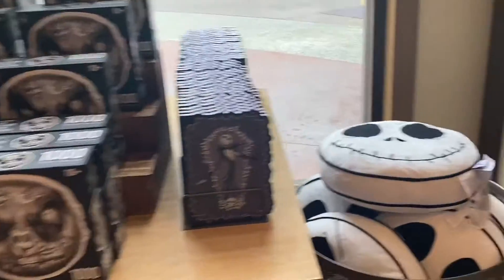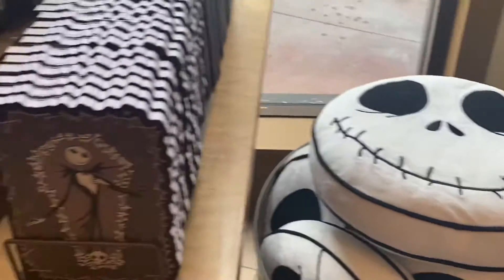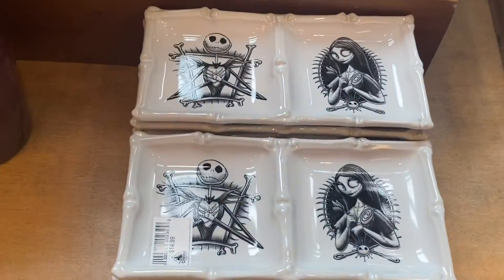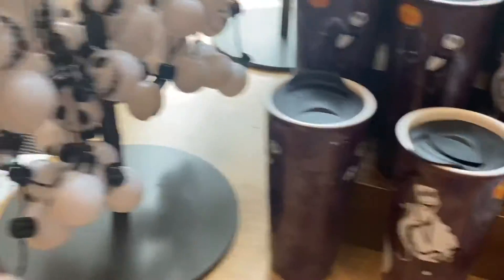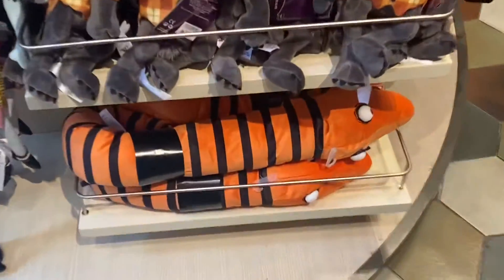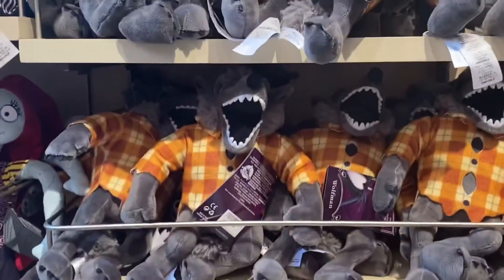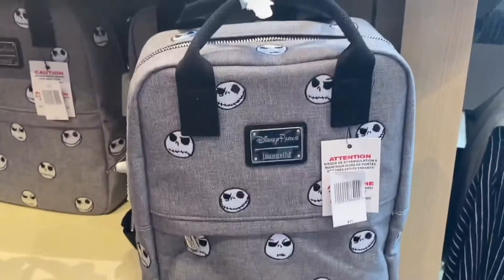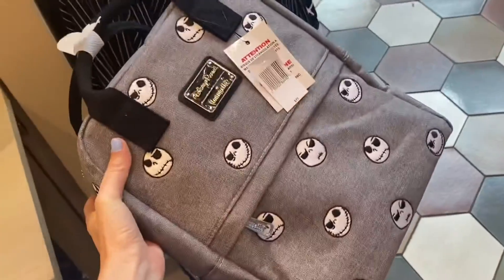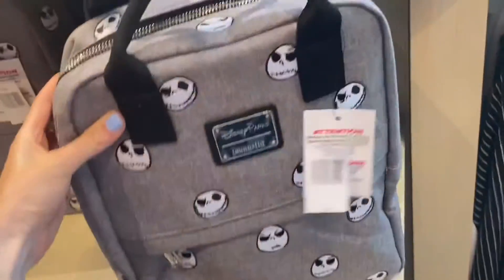We have a Jack pillow, a Jack notebook, a Jack puzzle, a ring tray, a cream tray, a coffee mug, the light necklace, the pillow, and the puppet. The canvas lounge flies are even lighter — wait, but it has Jack on it and it's so cute.